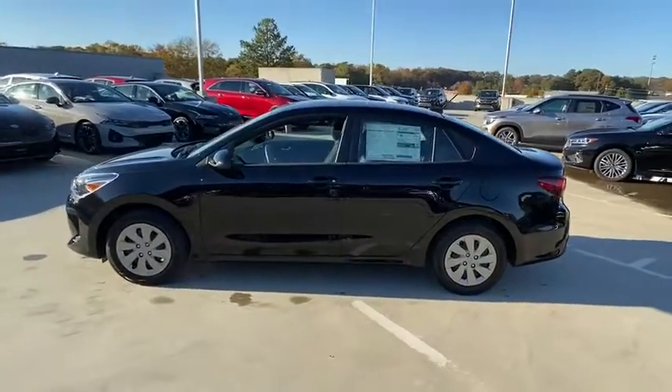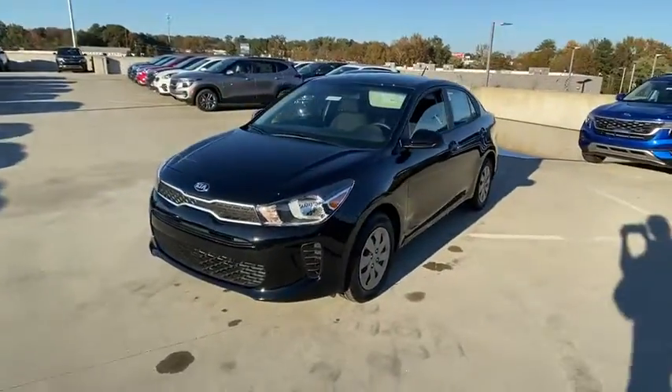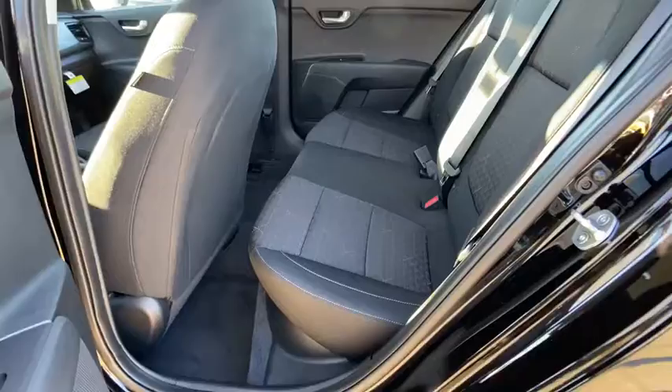Outside temperature gauge, cloth seat trim, tilt steering wheel, engine immobilizer, body color door handles, low tire pressure warning, four piece floor mat set, and power rear window sunshade.